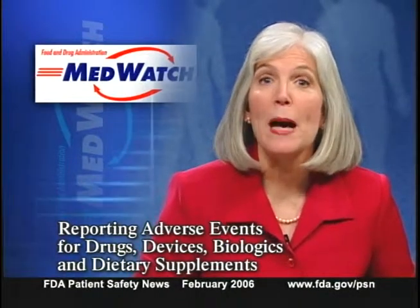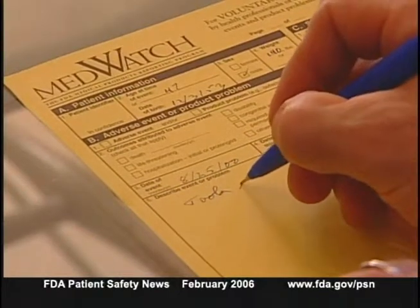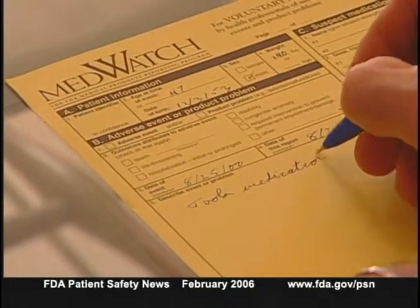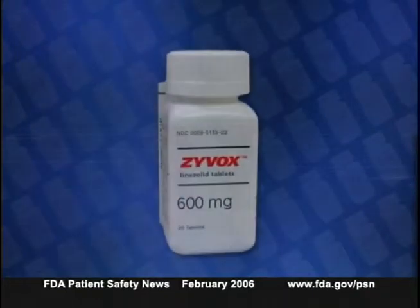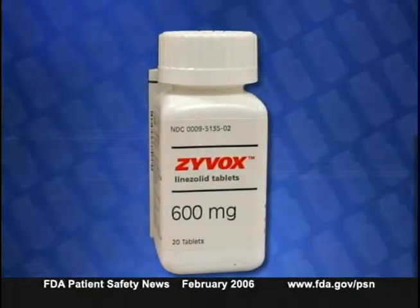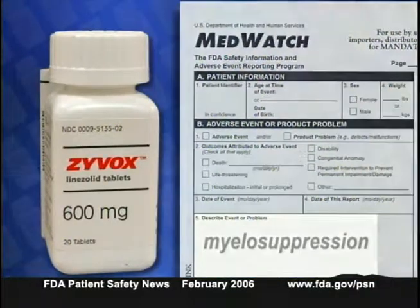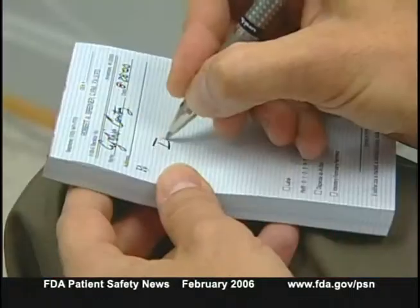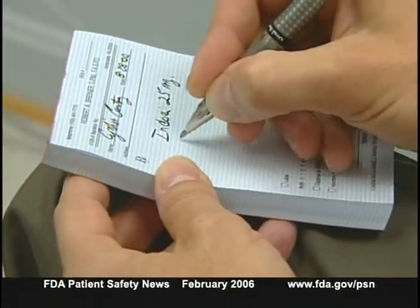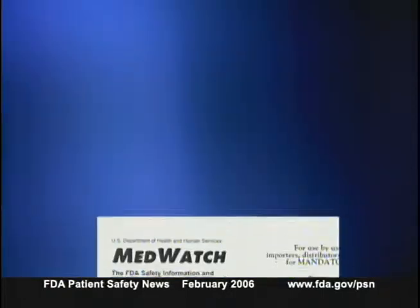FDA wants to remind viewers about the MedWatch program, which allows healthcare professionals and consumers to report serious problems suspected to be associated with medical products they prescribe, dispense, or use. These reports, along with follow-up investigations, can help identify important safety concerns. For example, within the first six months of Zyvox's marketing, FDA began receiving MedWatch reports of myelosuppression. After investigating, FDA worked with the manufacturer to change the Zyvox labeling to warn about the potential for myelosuppression.